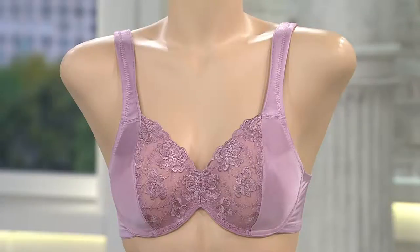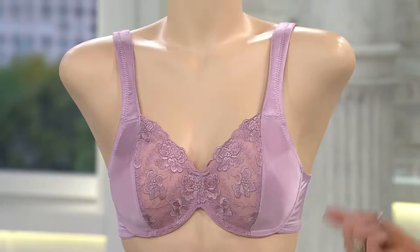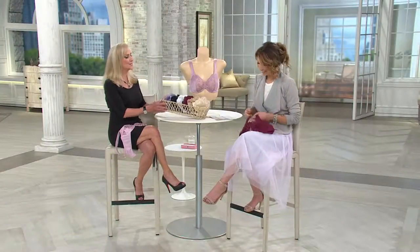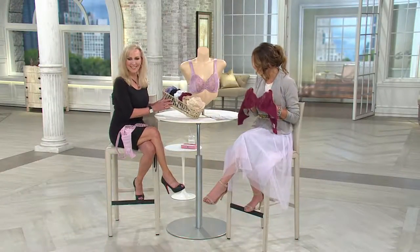We've got sizes 34B all the way up to 44DD, and there's a brand new color this season which is absolutely gorgeous. Let's take us through those colors.